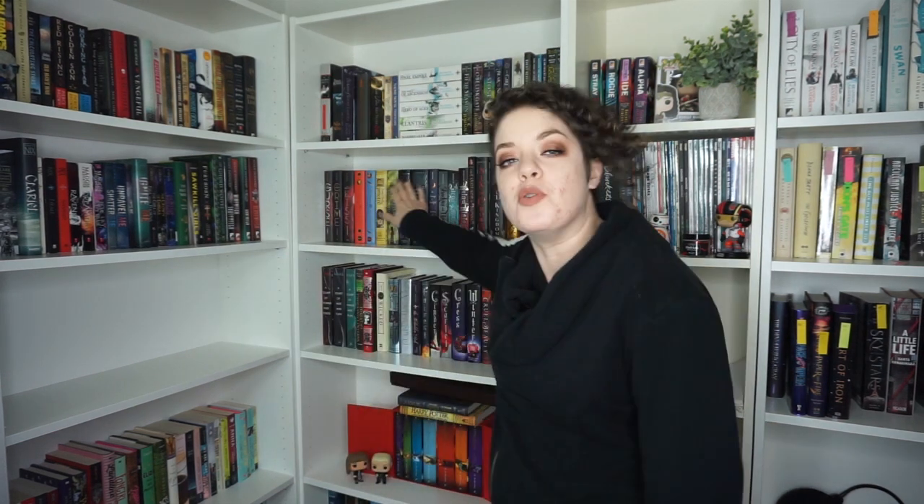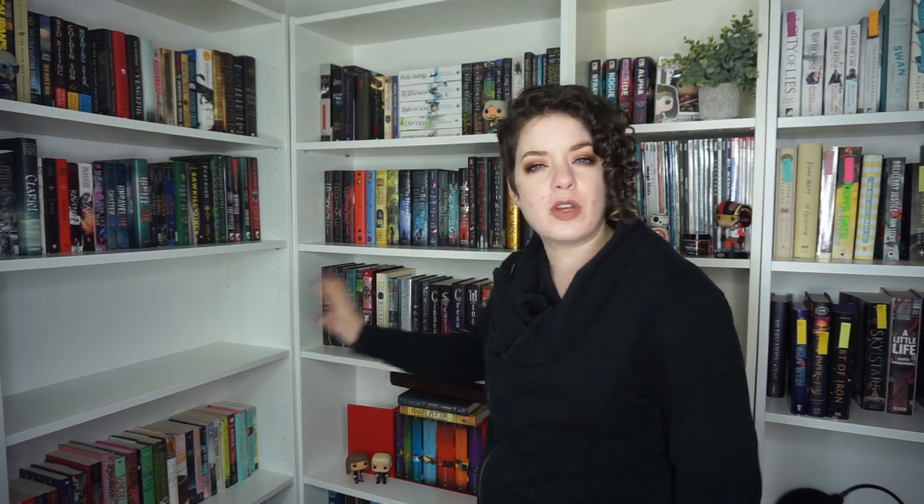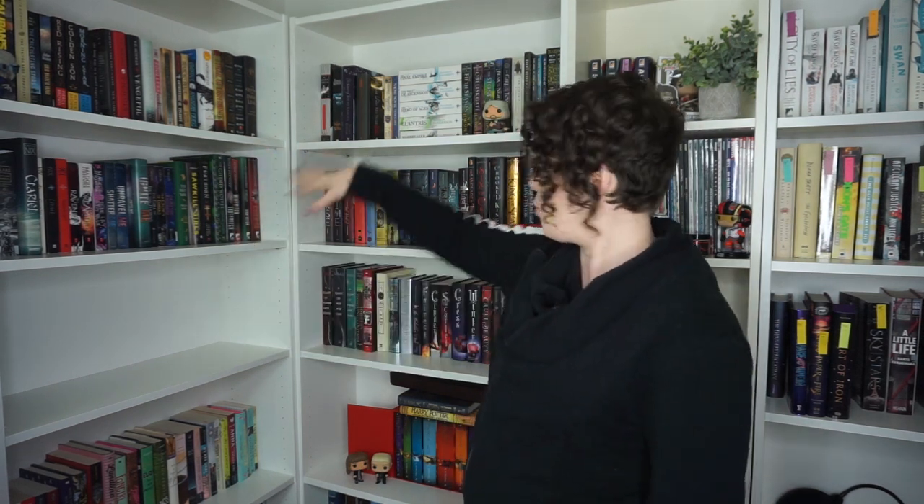I keep staring at my shelves right now because it's stressing me out. I think I need to move this shelf over here because it makes more sense — I already have a lot of YA on this shelf, so I figure put my YA favorites here and have more of my adult books on this shelf, but I've always had this shelf here. A lot of these books have always lived here so it's stressful.